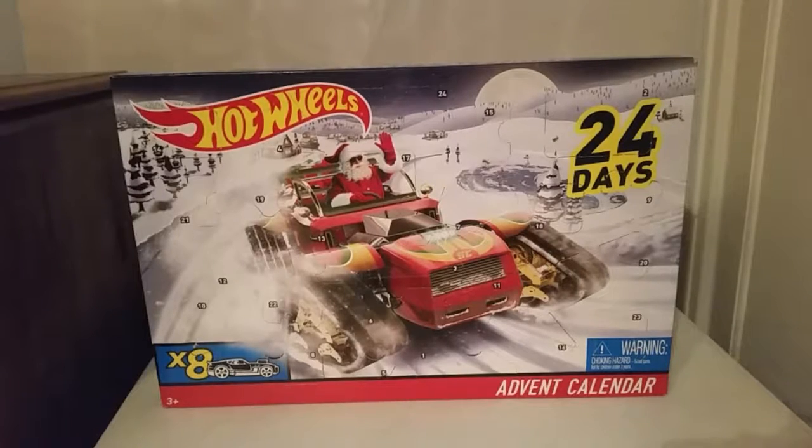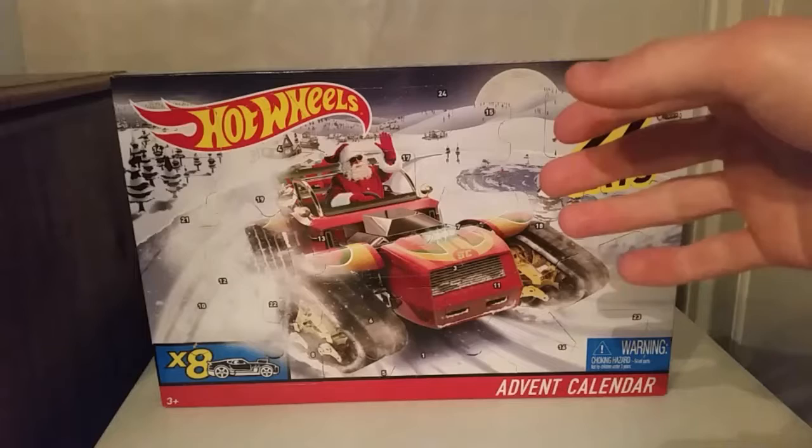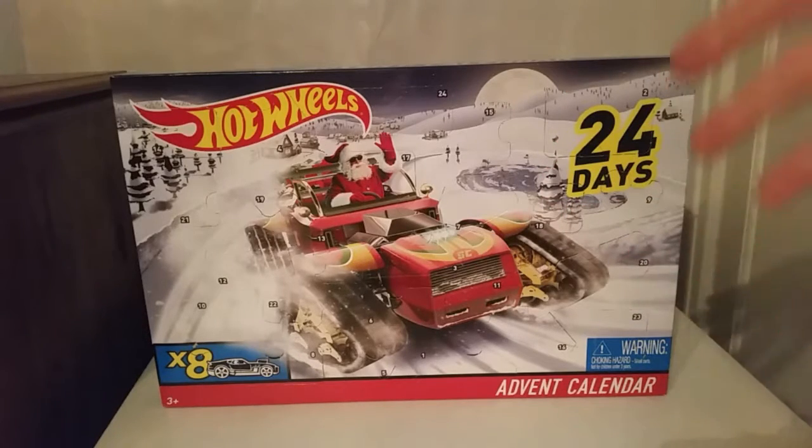Hey, what's going on guys, for the name of your gaming back with another video. In today's video we are going to begin day one of the Hot Wheels Advent Calendar. This particular advent calendar is from 2017 — I bought it off eBay for a cheaper price. The 2018 version is still available but it's more expensive, upwards of like $35, which I don't have to spend right now.